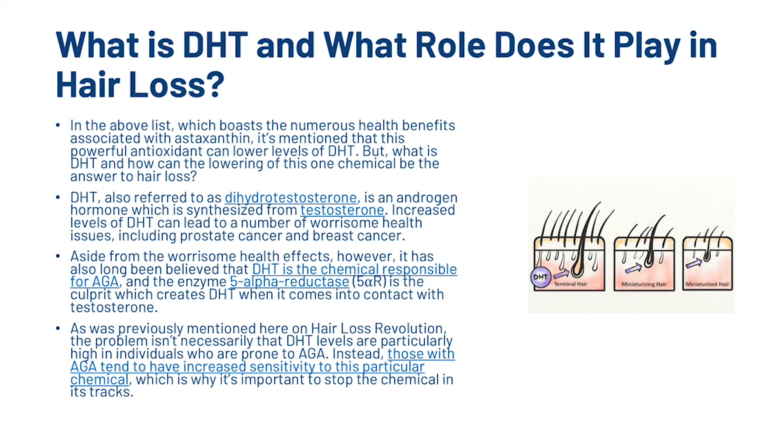Well, DHT, also referred to as dihydrotestosterone, is an androgen hormone which is synthesised from testosterone. Increased levels of DHT can lead to a number of worrisome health issues, including prostate cancer and even breast cancer. Aside from this, it has also long been believed that DHT is the chemical responsible for androgenetic alopecia, and the enzyme 5-alpha reductase is the culprit which creates DHT when it comes into contact with testosterone.